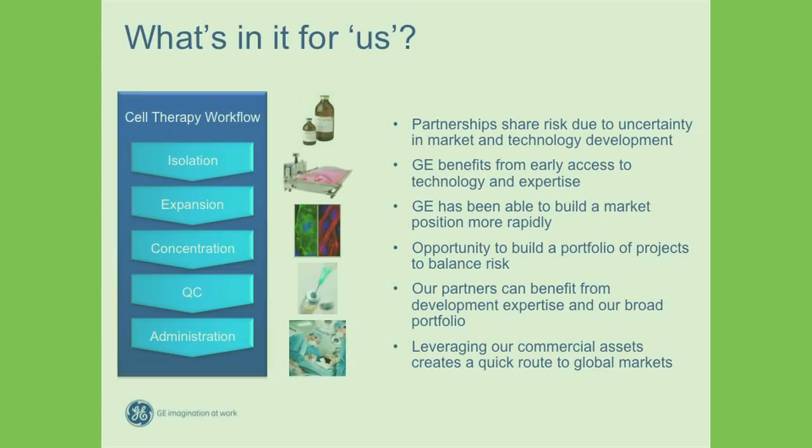Finally, there's the question of what's in it for us, because there is inherently a conflict between a very big company and small entrepreneurial businesses in terms of what we're trying to achieve. We went to a partnership model because we really did not want to take the whole risk within our business. We're confident that cell therapy will emerge, but we don't really understand the timescale, and we don't understand whether it's going to be a $200 million, billion-dollar, or $2 billion business. A lot of inherent uncertainties made us want to share our risk with partners. That gave us access to a lot of technology and expertise at a very early stage, allowing us to shape that development, and we believe it's been critical in allowing us, as a big company, to build a position in this market very rapidly.